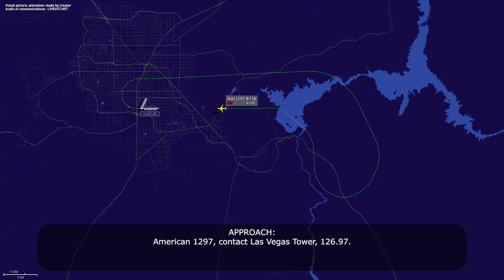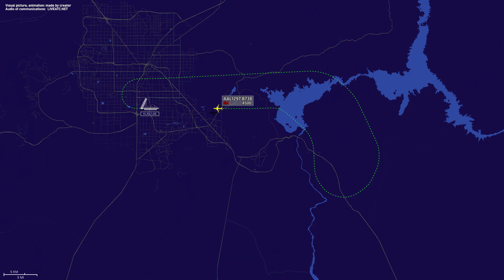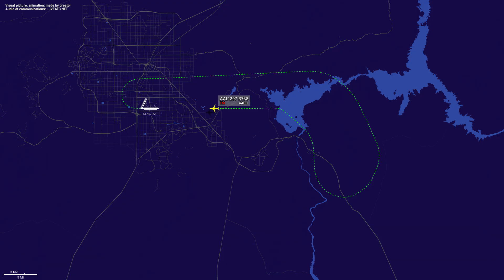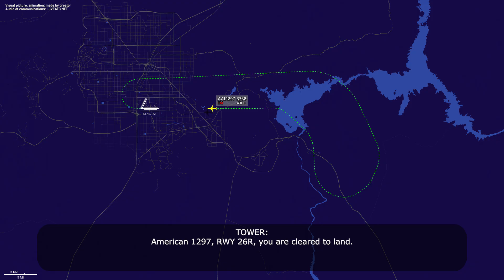American 1297, contact Las Vegas Tower 126.9. 126.9, 1297, thank you. Las Vegas Tower, hello, American 1297, Mayday aircraft on final for runway 26-right. American 1297, runway 26-right, you are cleared to land. 26-right, cleared to land, American 1297.